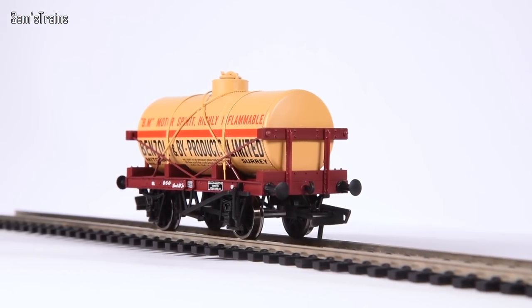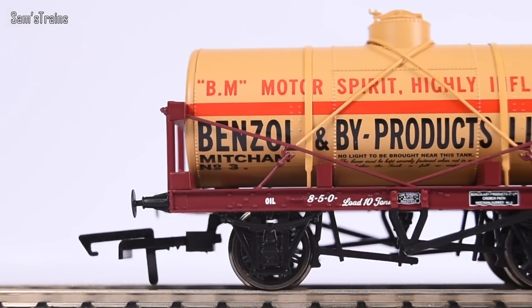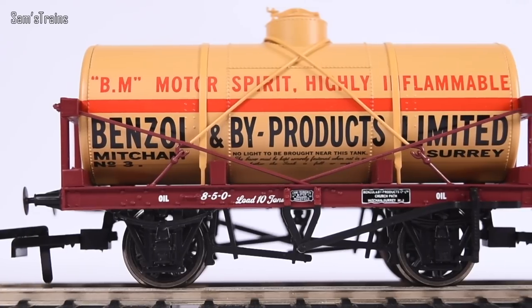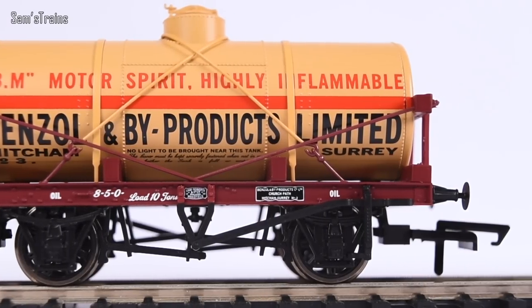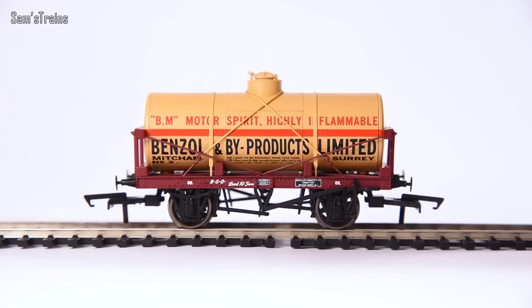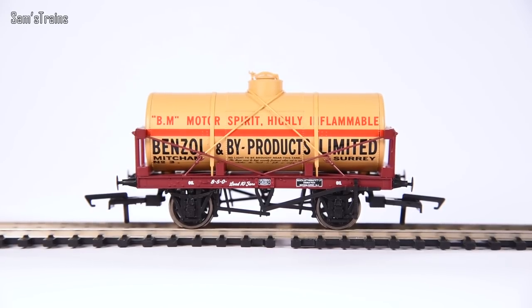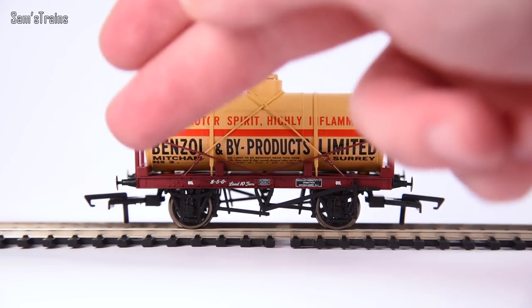Up close and personal — the first of the two wagons, the Benzel one. Oxford Rail have done it again. The quality of this model, particularly at that price point, is really impressive. It's just been put together so, so nicely. The model is made largely of plastic, with metal buffers. Perhaps a metal underframe would have been nice, as most of the weight seems to be coming from the tank — possibly a big weight inside — making the wagons a little bit top-heavy, which could introduce some instability.